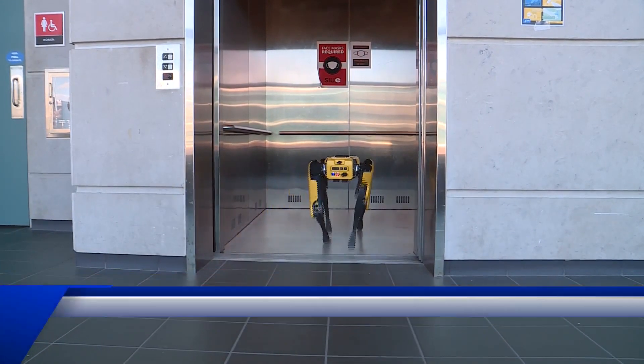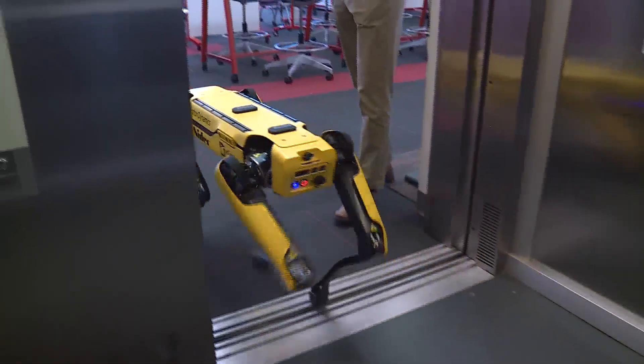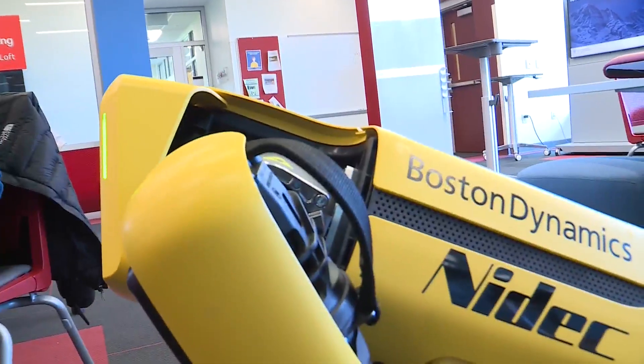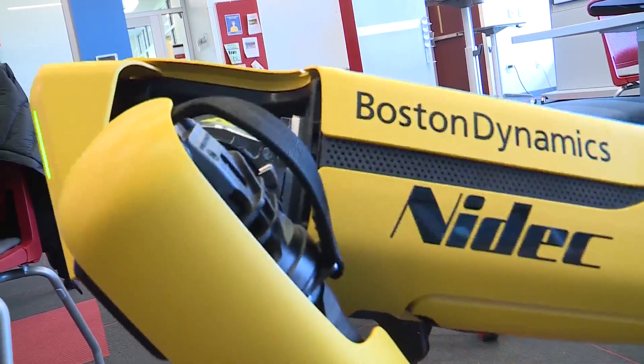Inside the School of Engineering on the Southern Illinois University Edwardsville campus, they've taken delivery of a most unique item. We call it BODI. BODI refers to Narayan Bodapati, who's a former chair and one of the lead donors of our project here. We talked about the future of the industry and about some of the advances in the technology, and he felt that this is something that we really need to add to the school, to our capabilities. In October, the School of Engineering received the gift they've been waiting for — this robotic dog from Waltham, Massachusetts-based Boston Dynamics.